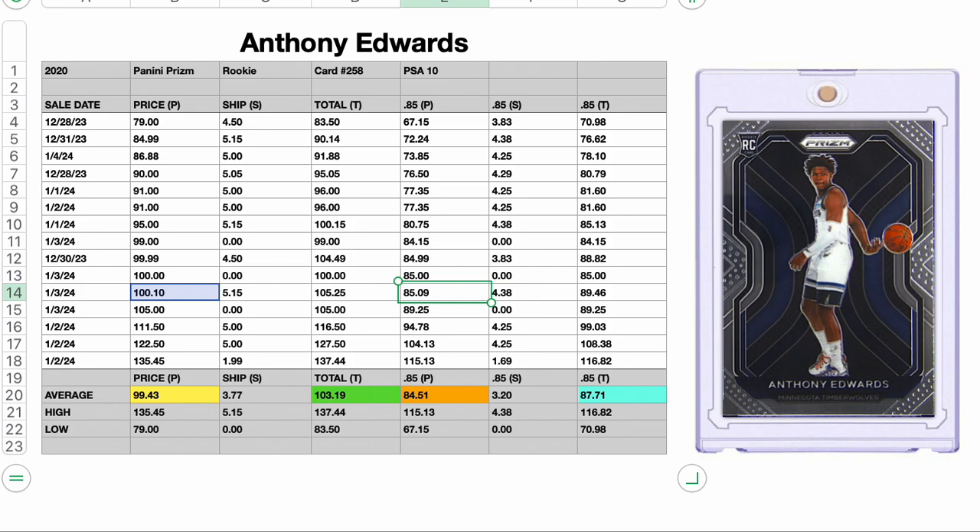Anyways, valuation for me on this card is about $85. My entrance point is $75 and my exit point is $100 plus. Let me know what you think about these numbers and whether or not you've got a different valuation on this card. Take care, friends.